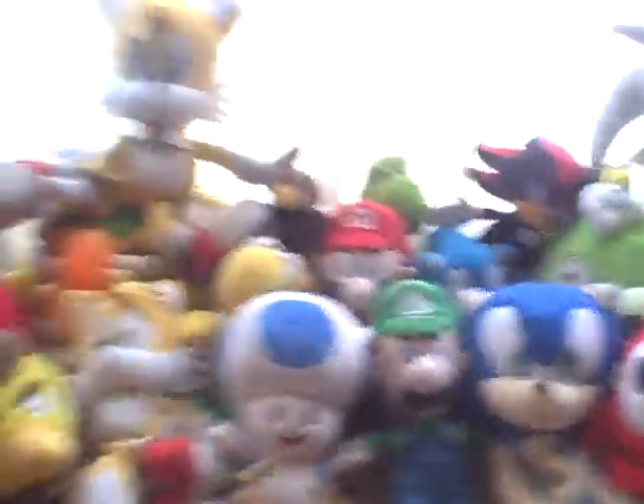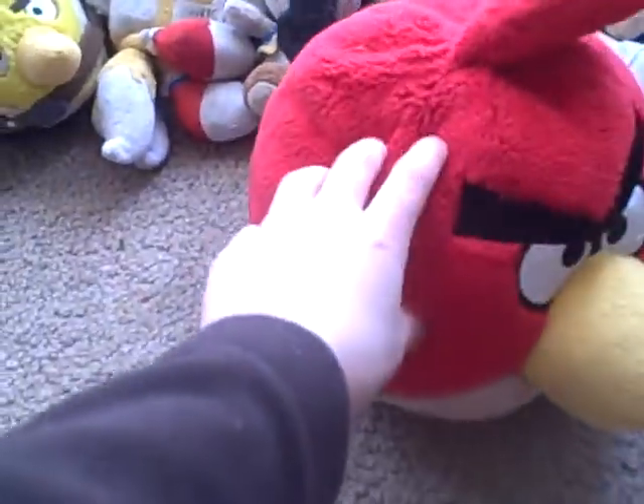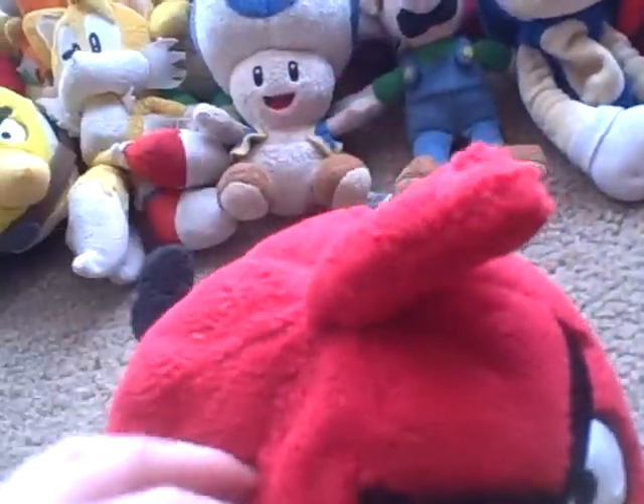Next we have — we call him Big Red, even though he doesn't have spots. He looks like Big Red and he has a long beak. He's in the Angry Birds movie and it's pretty cool. We got him for Christmas too. Put him right there.